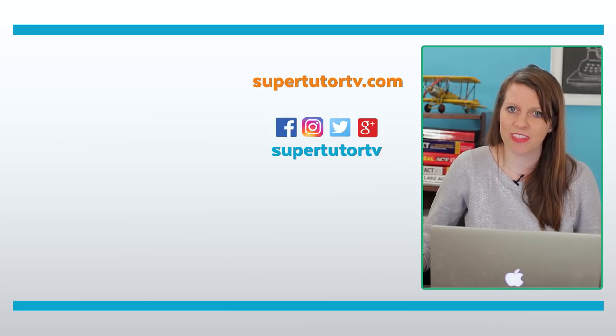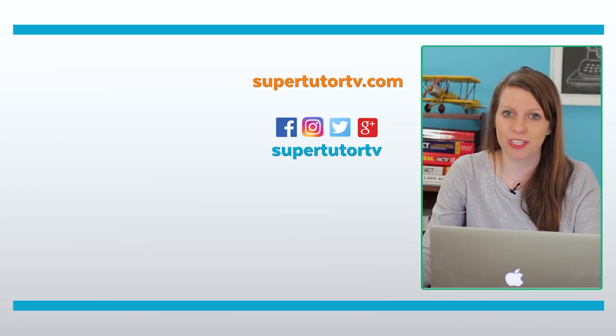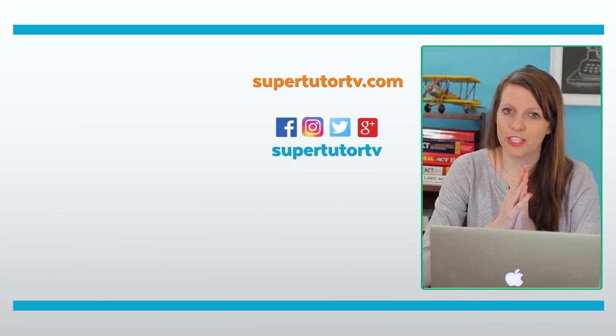It goes without saying that you want to stay involved in activities, be passionate about them, and keep your grades up. But these ten steps are how you juniors can get ready for college. If you liked this video, please give it a thumbs up, subscribe to our channel, and I'll see you all next time at Super Tutor TV — ciao for now!